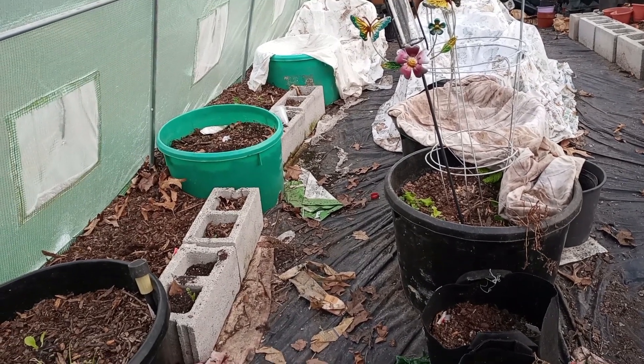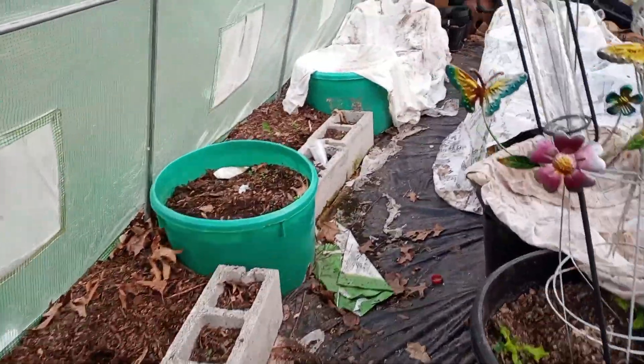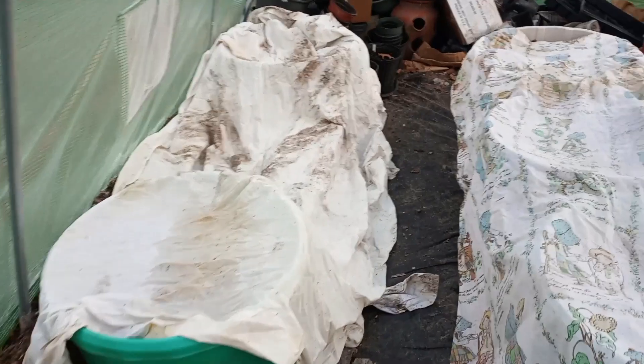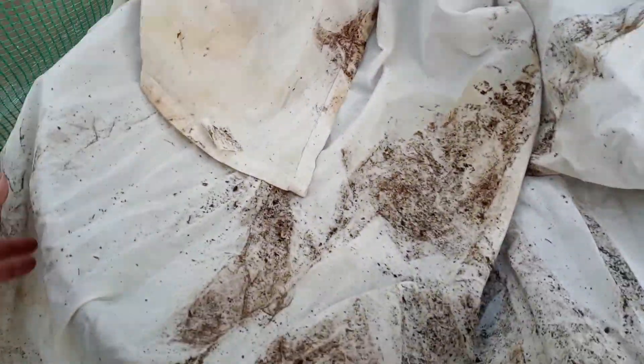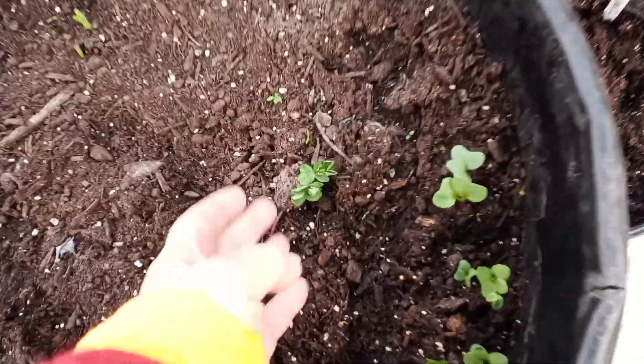It did frost outside — there is ice in our buckets, at least this one. We did cover up a few things and I did bring a lot in the house. Let's remove the blankets — it looks like we had some leakage there. Moving all my sheets... everything looks good. I really didn't cover my roses here and they would have been alright. That looked like it got a little bit of it.